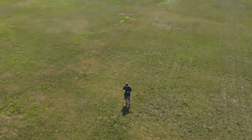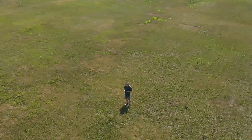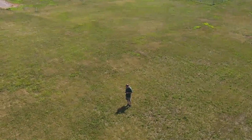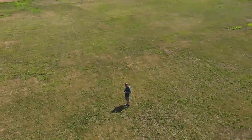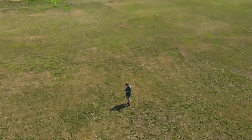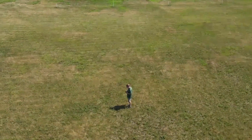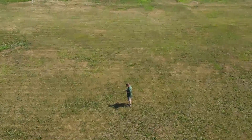The drone has several built-in procedures. This one, for example, is called point of interest. All I have to do is draw a box around an object on my phone screen while the drone is pointed at the object, and the drone encircles the object. I can control the speed and distance from the object on my phone.